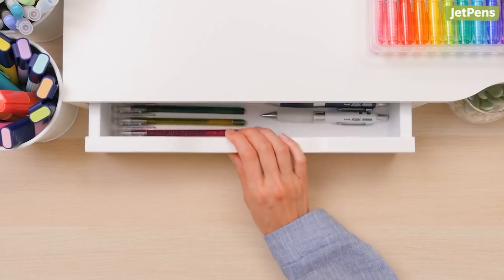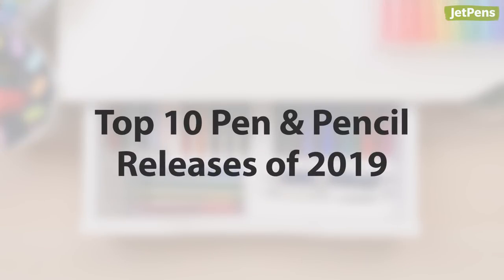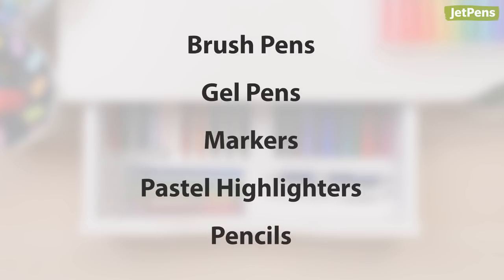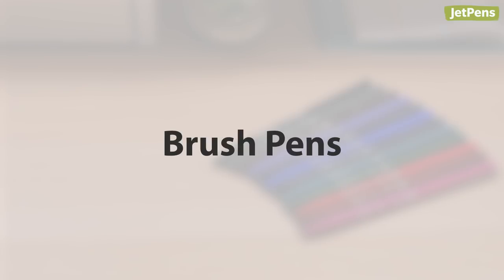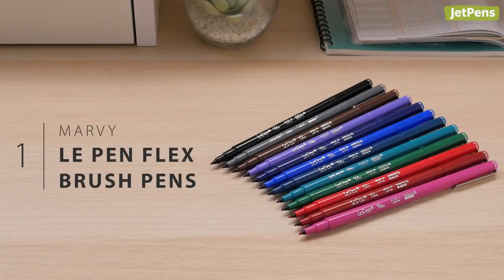It's time to pick out the best stationery of the year. In this video we'll show you our top pen and pencil releases of 2019. Make sure you're subscribed to see our upcoming videos on our favorite new releases for fountain pens, notebooks, pen cases, and more.